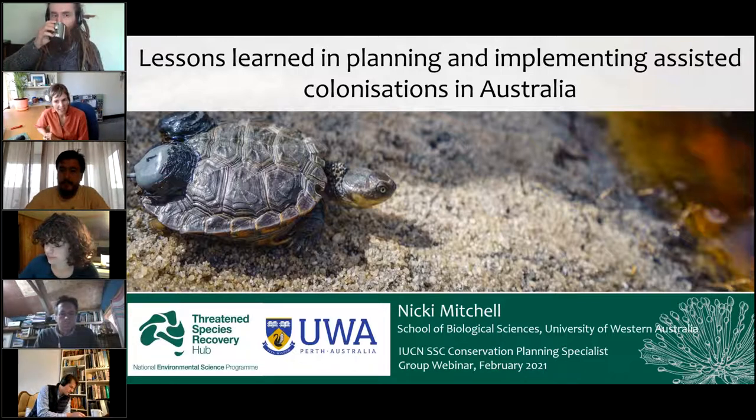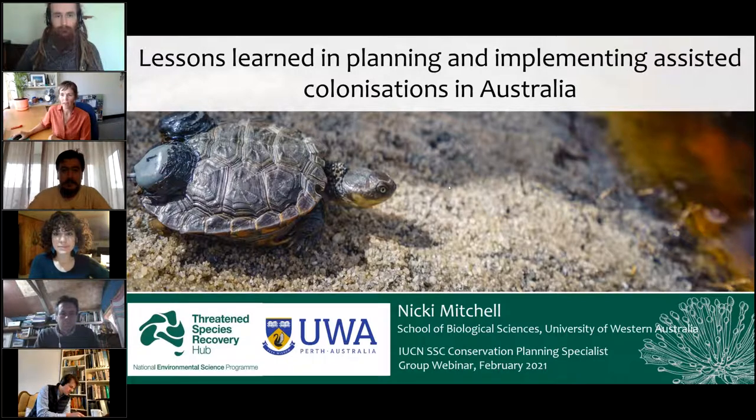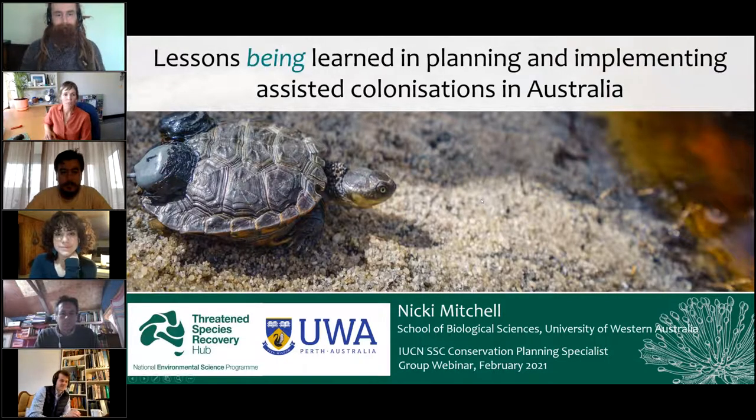I'm going to focus on this one case study. I realise my talk title is a little misleading — it was implying that we have learnt or need to learn about assisted colonisation in Australia, and of course it's very early days. So it's really going to focus on what we're learning so far in this project and what our key sticking points are for going forward.